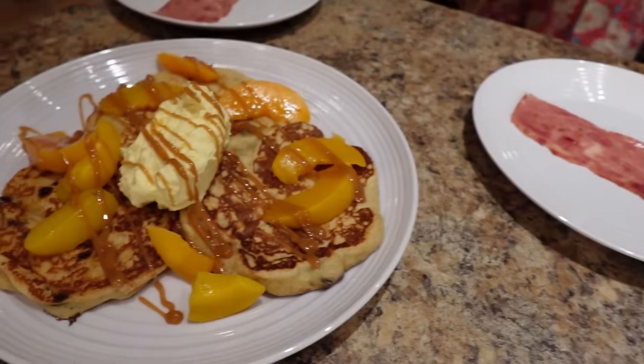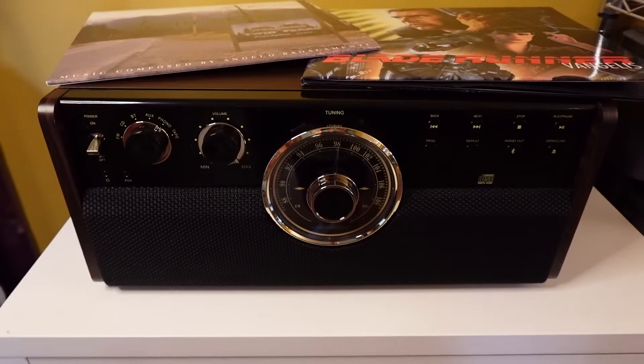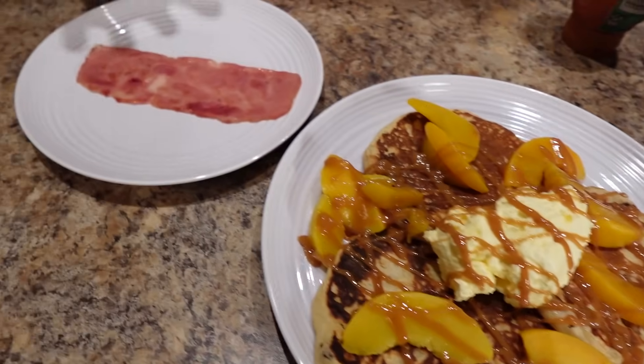We got back from the mall and came home with a record player, records, and a whole bunch of new walking clothes — shorts and tank tops — because there was a 50% off Canada Day sale. Now we're hungry and ready for dinner. We're having breakfast for dinner: protein pancakes and turkey bacon.